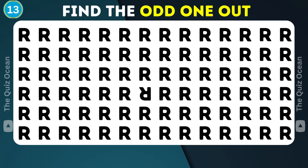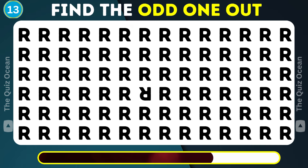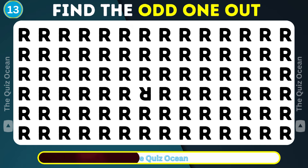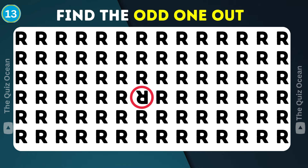Let's keep the momentum. Spot the odd one out — a keen eye will see it. Remarkable!